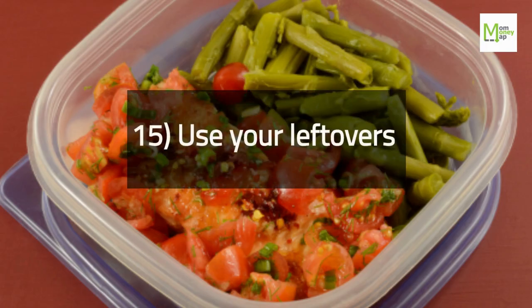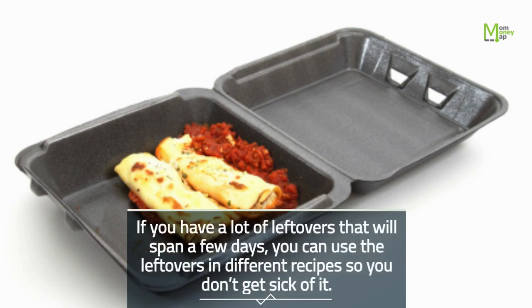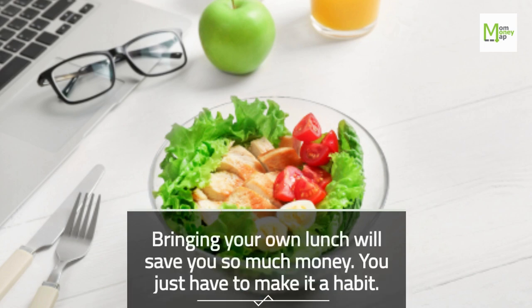Tip 15: Use Your Leftovers. If you have a lot of leftovers that will span a few days, you can use them in different recipes so you don't get sick of it. Tip 16: Bring Your Own Lunch to Work. Bringing your own lunch will save you so much money — you just have to make it a habit.